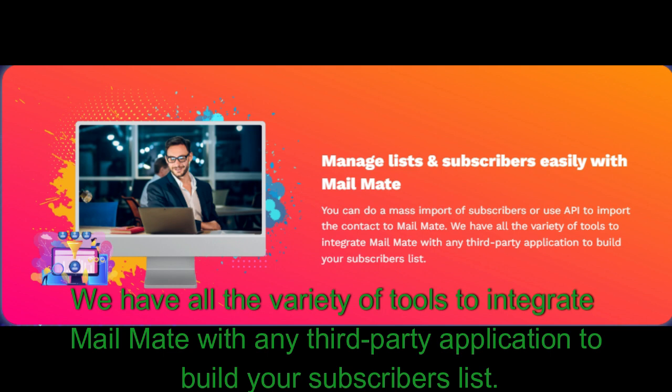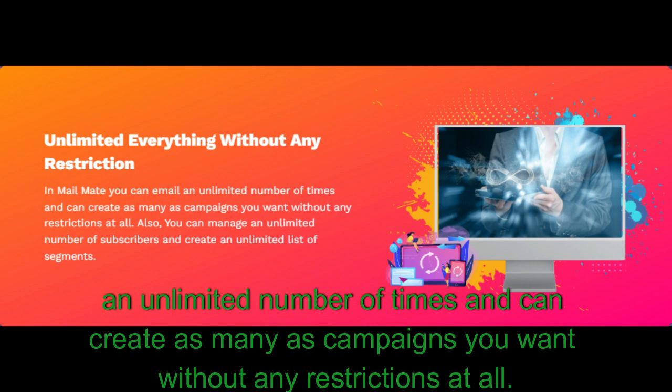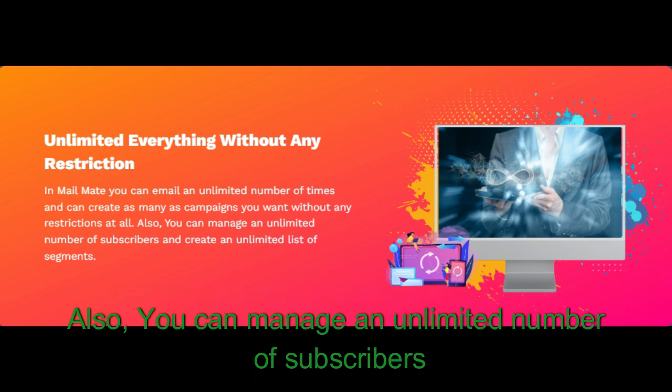Unlimited everything without any restriction: in MailMate you can email an unlimited number of times and create as many campaigns as you want without any restrictions at all. You can also manage an unlimited number of subscribers.